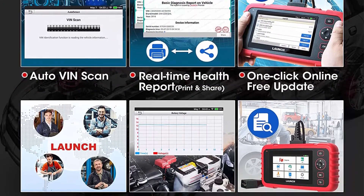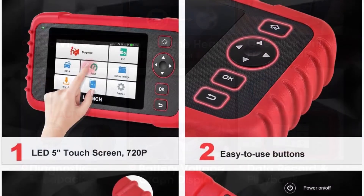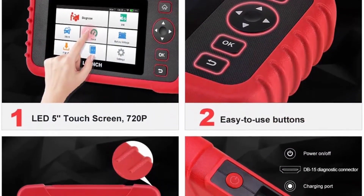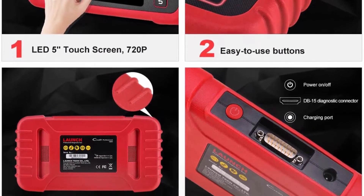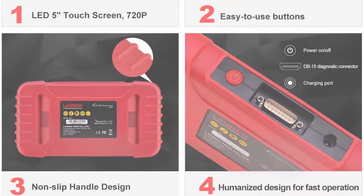The CRP129X OBD2 Scanner features 5 most-used reset services: oil reset, steering angle calibration, electronic parking brake, TPMS reset, and throttle adaptation, giving you many choices. The auto VIN technology can identify car make and model automatically.